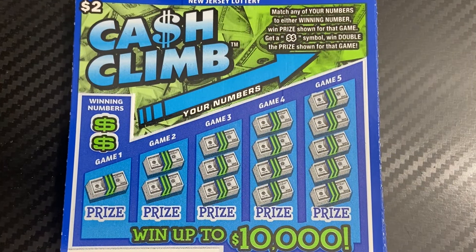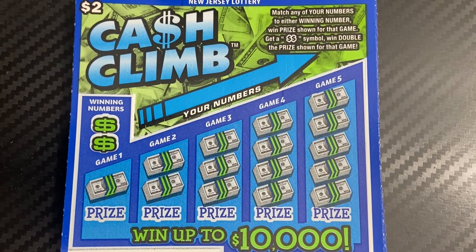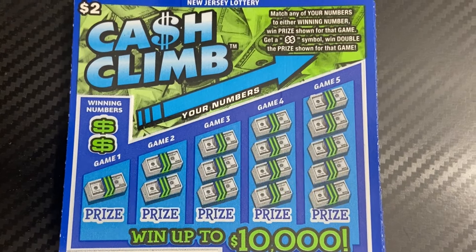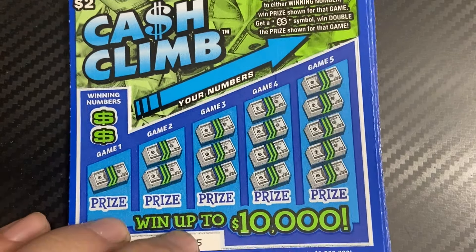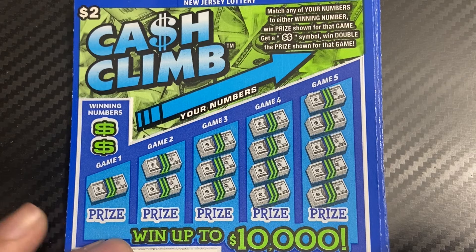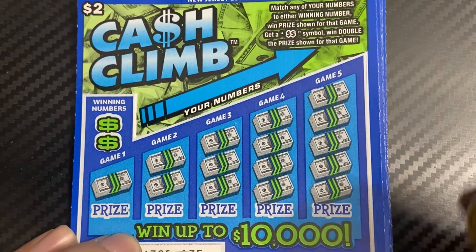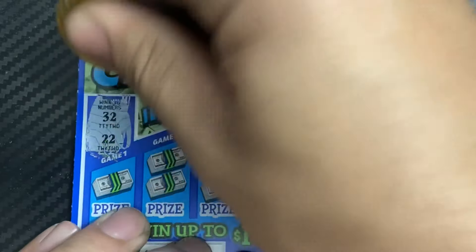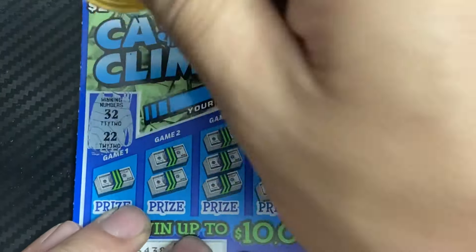Hey everybody, welcome back! We have another low voice session today from the cash. We have the New Jersey Lottery Cash Climb — 15 in a row, last 15 in this book from the 7-Eleven. My number two store matching numbers game — get the double dollar symbol with double surprise. This is a $30 session. Hopefully you guys are having a great day. Good luck to you and to me!